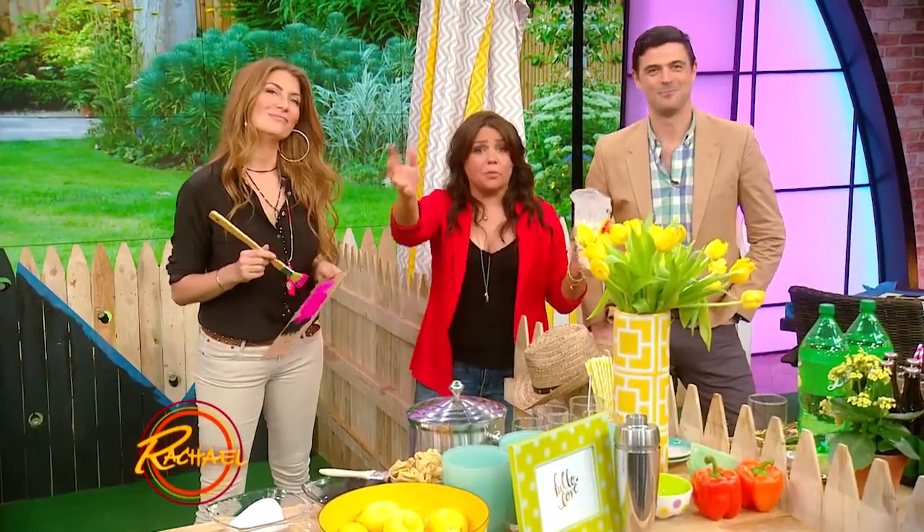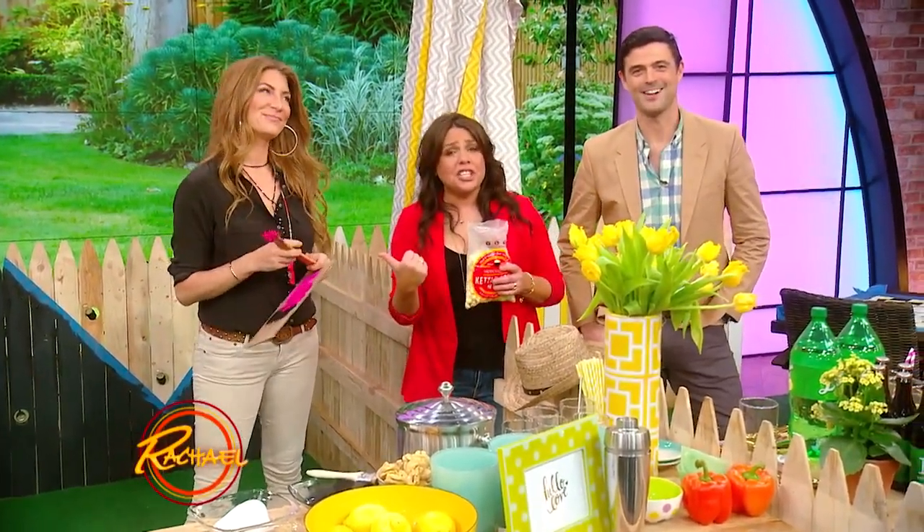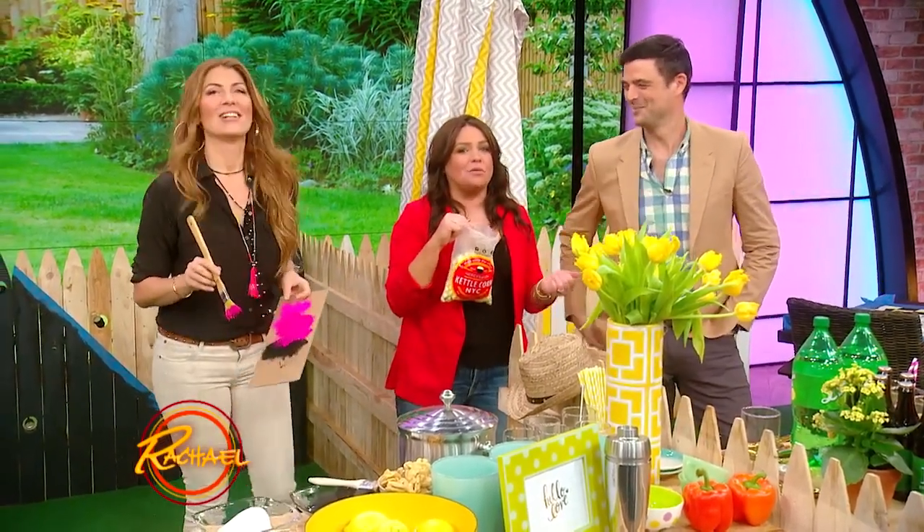We're back with our backyard battle during our block party. We have Gigi, Genevieve Borders, against Giddy Up, John Giddon. He charges 75 bucks to take us down to the dollar store and create a backyard setup for us.